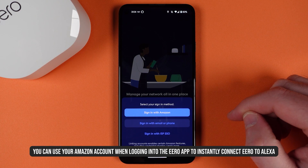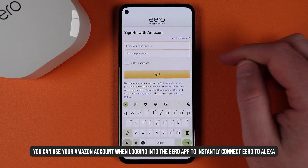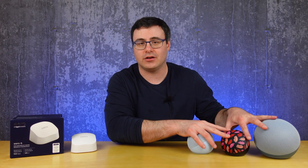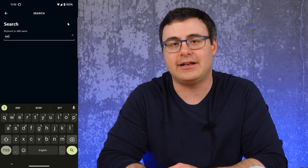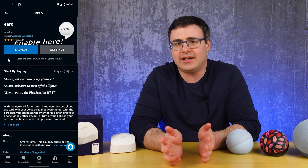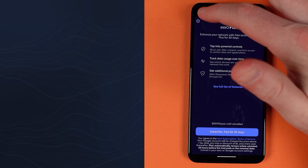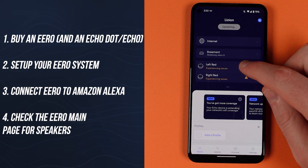Through the setup process you'll be able to connect Eero to Amazon. I'd suggest using the same account in both the Eero app and the Amazon Alexa app. If you don't make this connection, you won't be able to use this feature, but you can always go to the Amazon Alexa app, head to the skills store, and enable the Eero skill to make it happen after the fact. Once the Eero network is set up, your Echo Dot 5th generation and Echo 4th generation speakers will likely show up in the list alongside your Eero routers and mesh points.